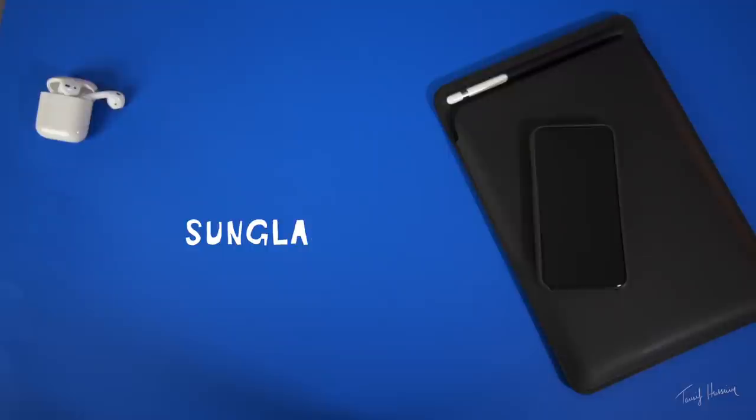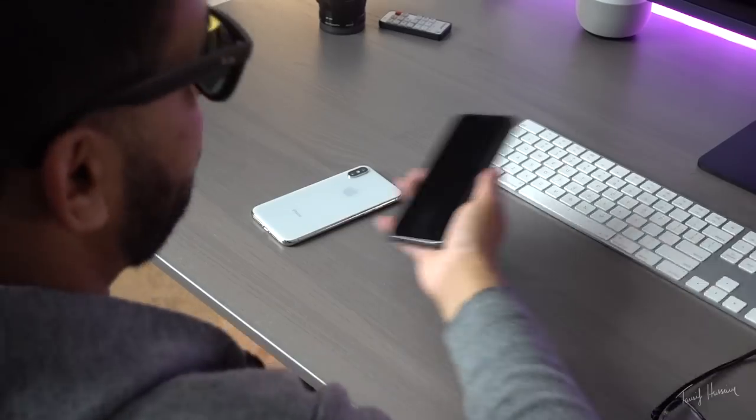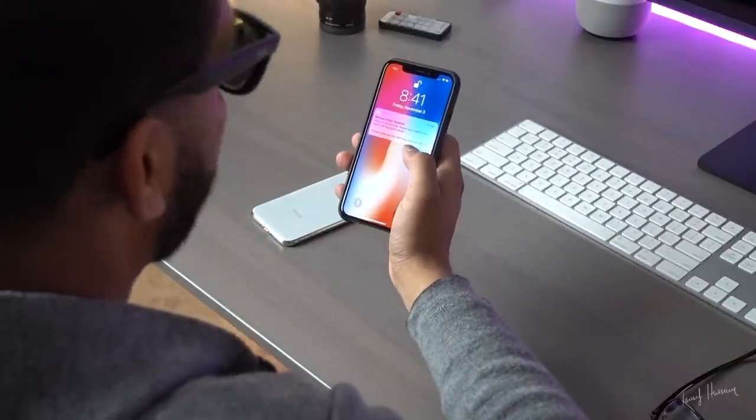For the next test we're going to try sunglasses. Face ID has three main components — it picks up on your eyes, your nose, and your mouth, from what I've read. So I'm curious to see what happens if I put sunglasses on. Okay, it works! It works with sunglasses. Dude, this is like magic. It's 2017!